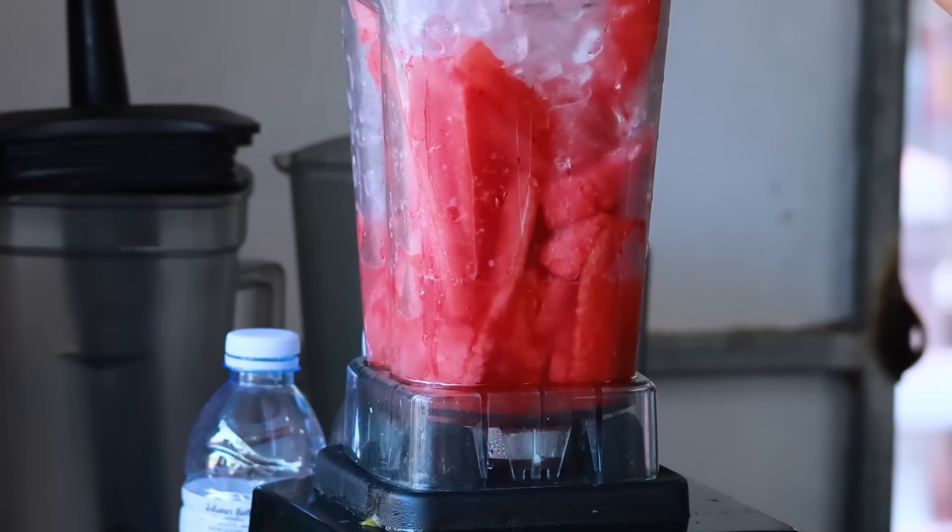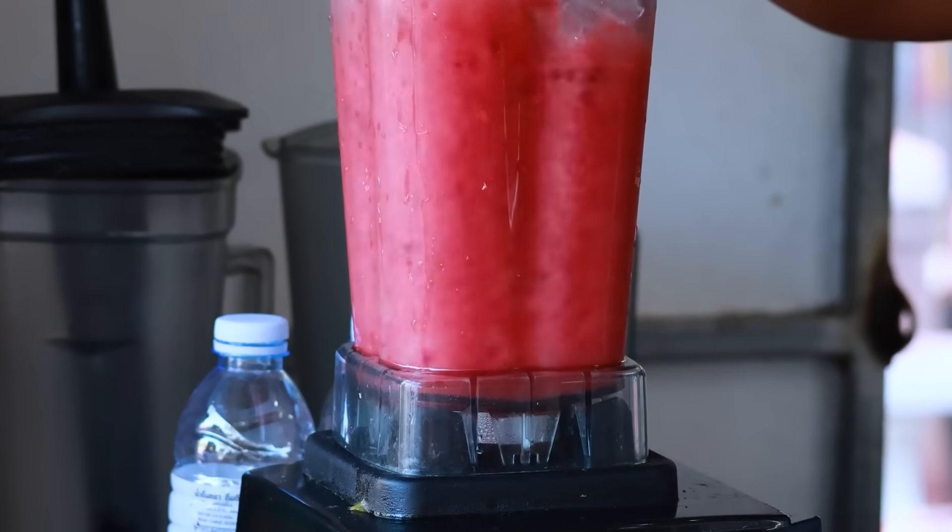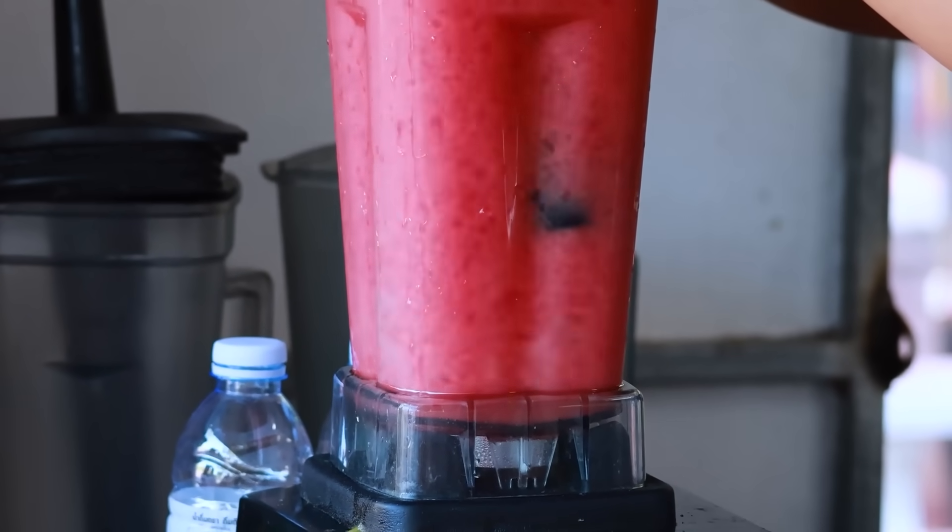When you make smoothies, cut a few small chunks of that white rind and blend them in with the red flesh and whatever else you like. You won't taste it, but your arteries will feel the difference.